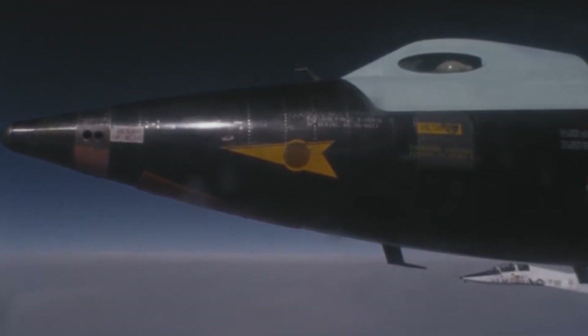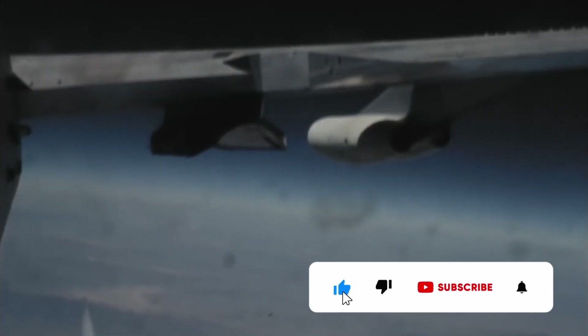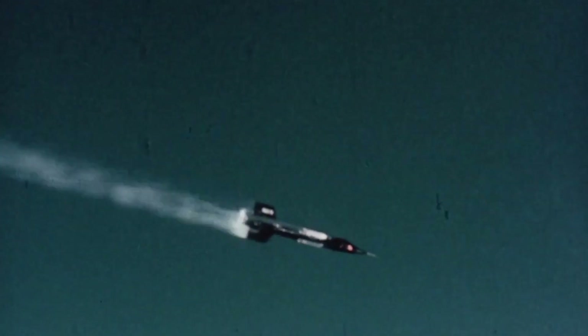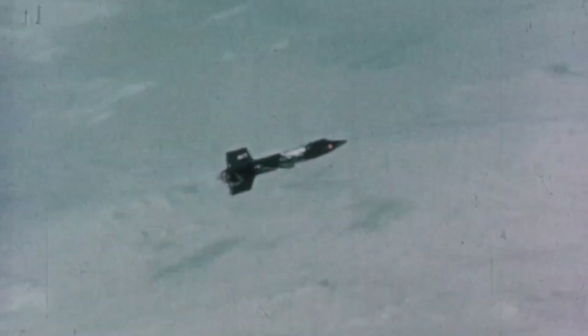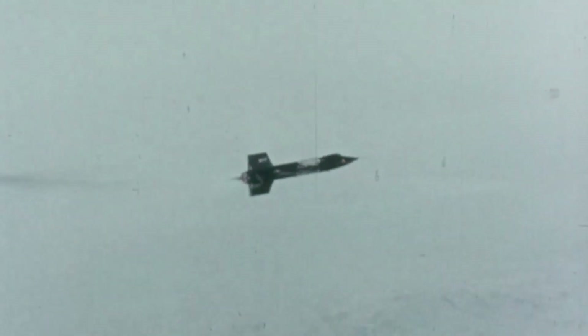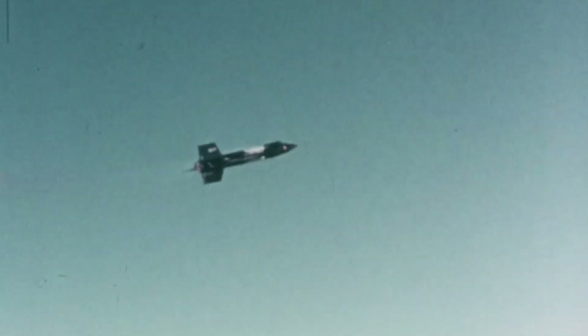When the countdown finally reached zero at 10:30 am local time, the X-15 was dropped. A few seconds later, the powerful rocket motor ignited and propelled Adams and his aircraft higher and higher. During the X-15's ascent, an electrical disturbance occurred, which slightly degraded the flight control systems of the aircraft. Having adequate backup controls, Adams continued. After fixing the issue, he began a planned wing rocking motion — rolling the aircraft left and right repeatedly to allow an experimental camera to scan the horizon.